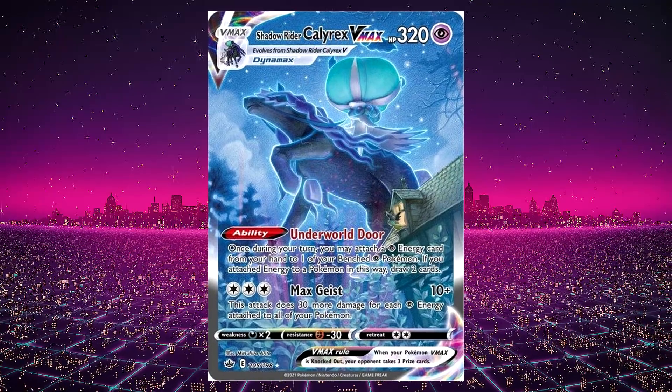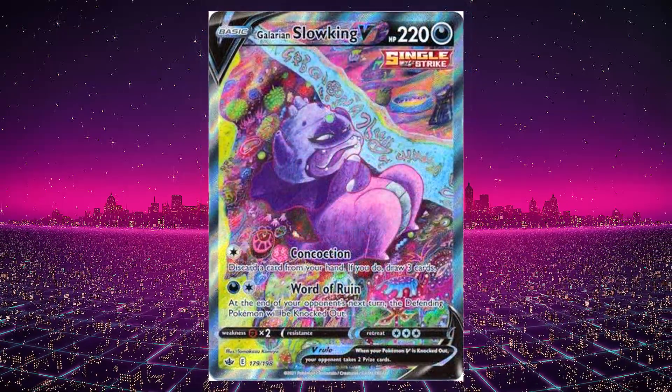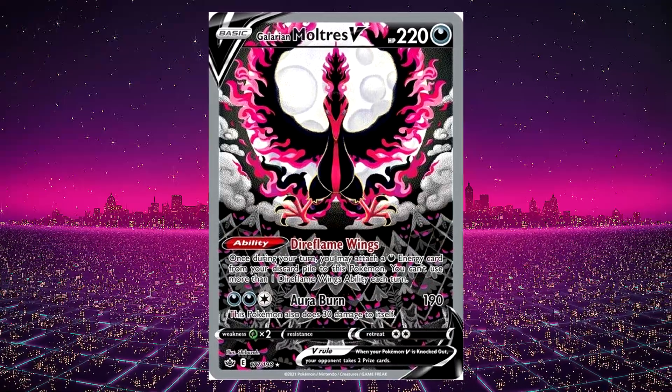My three favorites from Chilling Reign: in third place the Shadow Rider Calyrex VMAX Alternate Art, in second place the Galarian Slowking V Single Strike Alternate Art which looks really trippy, and my favorite card from the set is the Alternate Art Galarian Moltres.